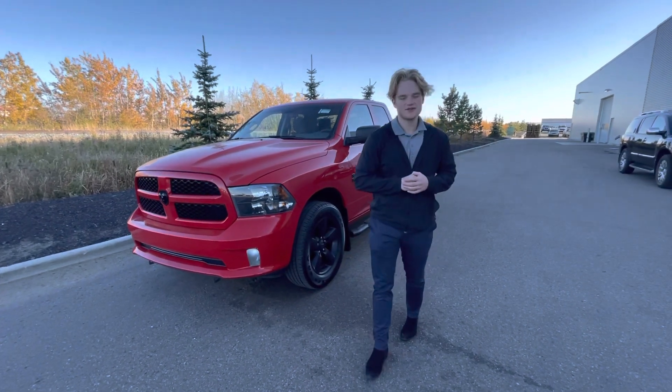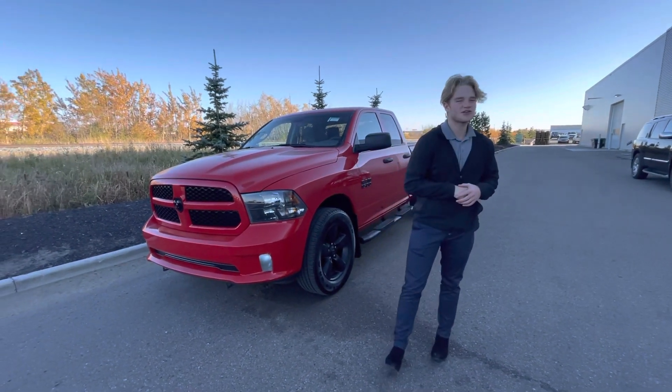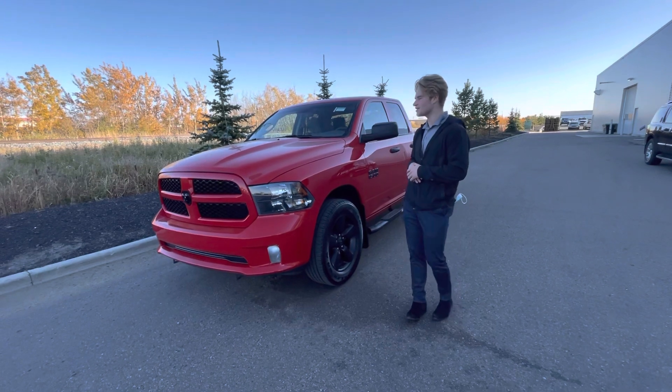Hey there, Gloria. This is Blair here with LA Nissan. I just want to go ahead and make you another quick video showing you a great option.